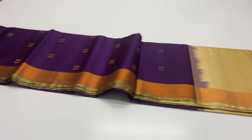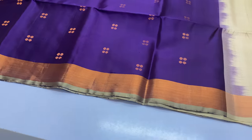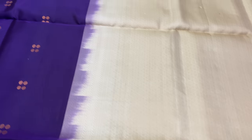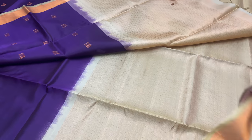Saree 2078: body of the saree is dark violet color. Pallu and blouse are beige color. In the top and bottom, you have copper work. You can see the full copper work throughout the saree. The blouse design also features copper work.